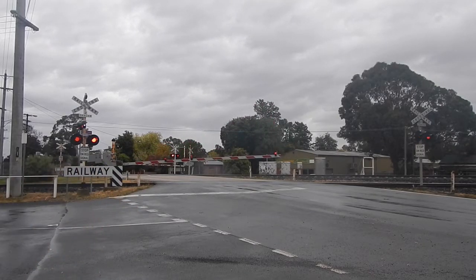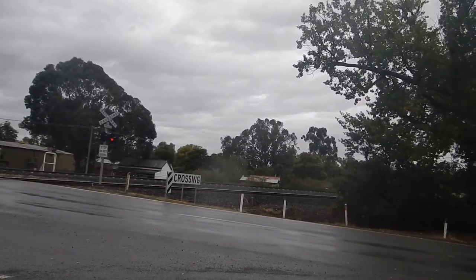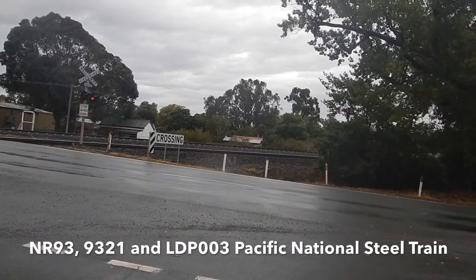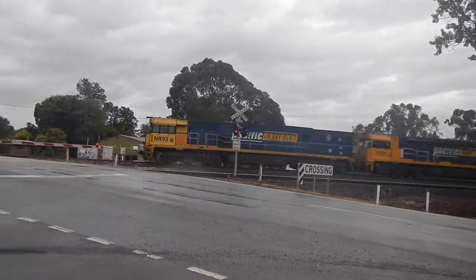Coming in guys. I think it's a freight train. Sounds like it — Pacific National freight train.